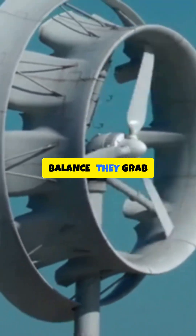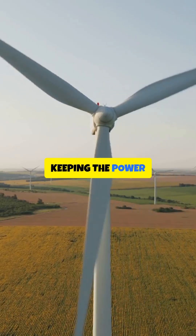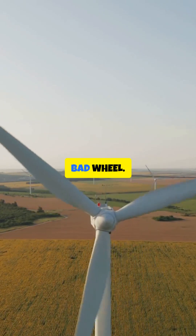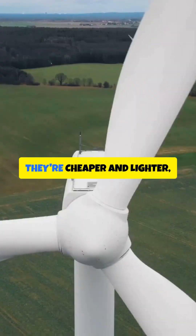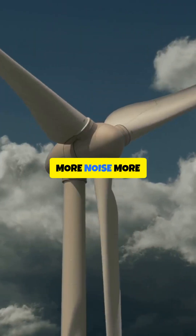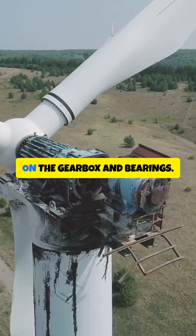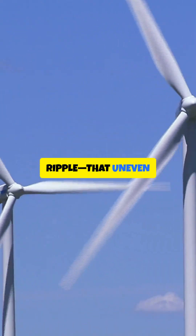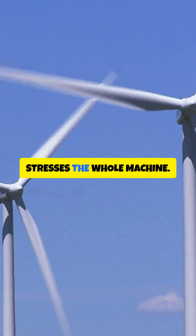Three blades hit a balance — they grab plenty of wind while keeping the power output smooth so the turbine doesn't wobble like a shopping cart with a bad wheel. Two blades? They're cheaper and lighter but they spin faster to make the same power. More noise, more vibration, more wear on the gearbox and bearings. You also get torque ripple — that uneven push-pull that stresses the whole machine.